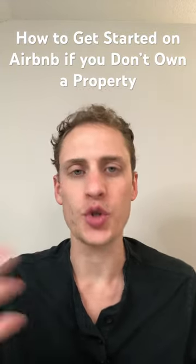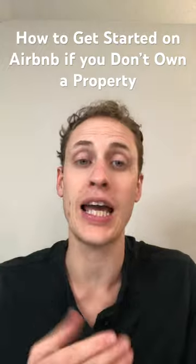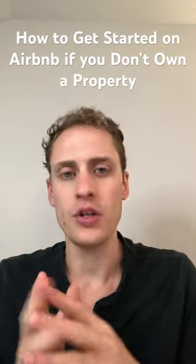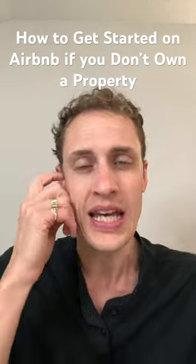You want to get into short-term vacation rentals — Airbnb, VRBO — but you don't own a property right now. So what do you do? The first thing you need to do is lock in a location. After that, we can look at how to list it, what descriptions to use, how to do a photo shoot — all that. But first and foremost, you have to find the right property.